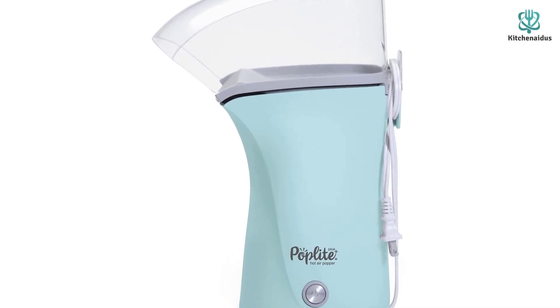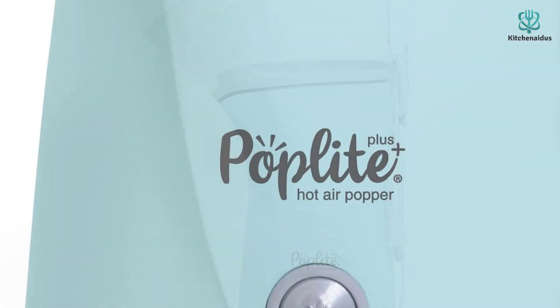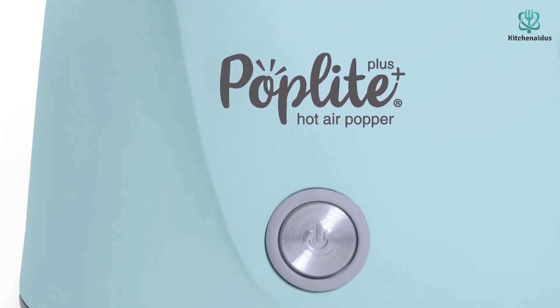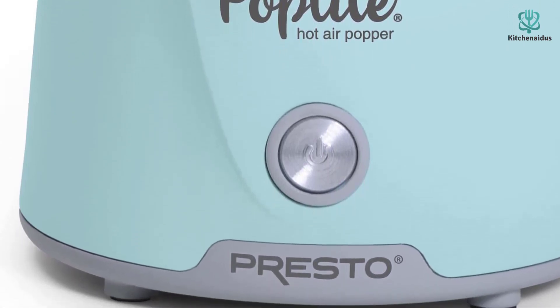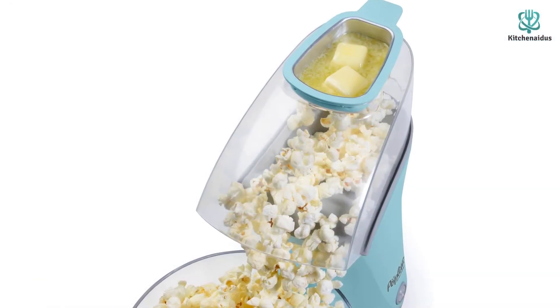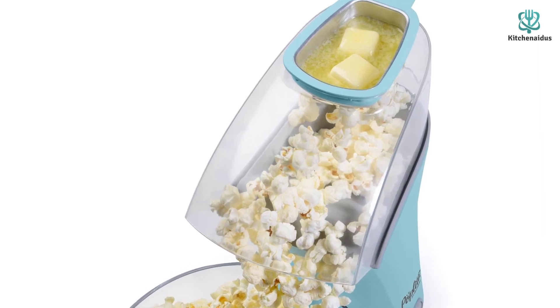We also love that the popcorn maker leaves very few kernels unpopped, maximizing the amount you get every time. This popcorn maker also tops our list because of its space-conscious features — at 9 inches wide by 14.25 inches tall, it's tall enough to funnel popcorn into large bowls but won't take up tons of counter or cupboard space. The cord can also be wrapped around the device in a neat storage design to avoid it getting tangled.